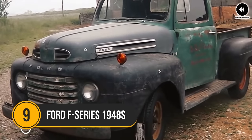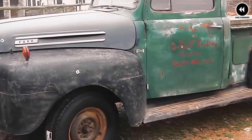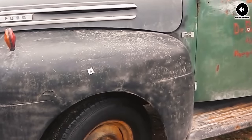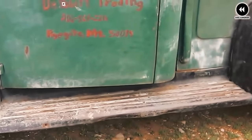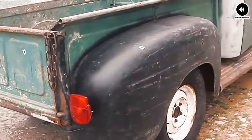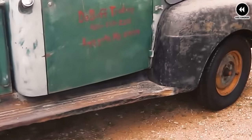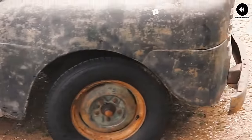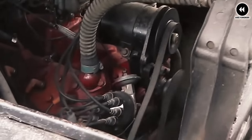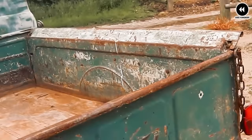9. Ford F-Series 1948. In the late 1940s, Ford introduced the revolutionary F-Series pickup truck, which would go on to become one of the most iconic and enduring models in automotive history. The 1948 Ford F-Series marked the beginning of a new era in pickup truck design, setting the standard for ruggedness, durability, and versatility for generations to come. With its sturdy construction, classic grille, and iconic Ford badge, the F-Series exuded strength and dependability that would define the Ford brand for decades.